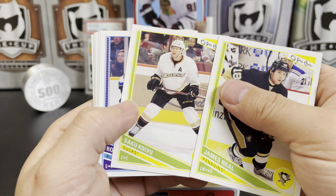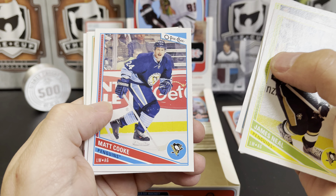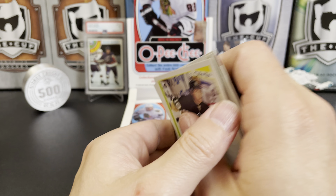James Neal, Saku Koivu, Roman Polak, Alexander Burmistrov, Matt Cooke, Michael Handzus. Mikhail Grigorenko rookie and a Wayne Gretzky retro — very nice.